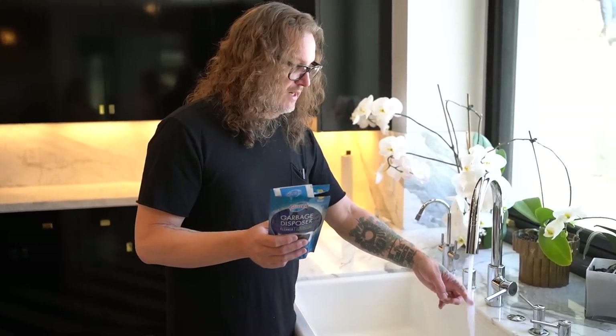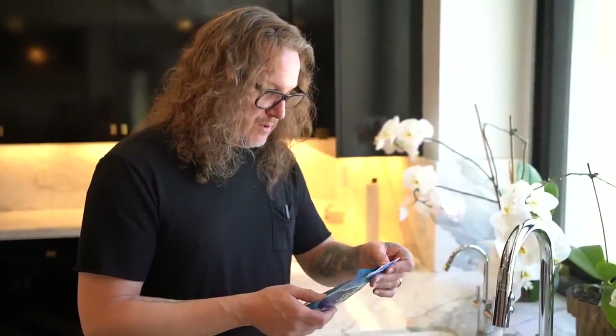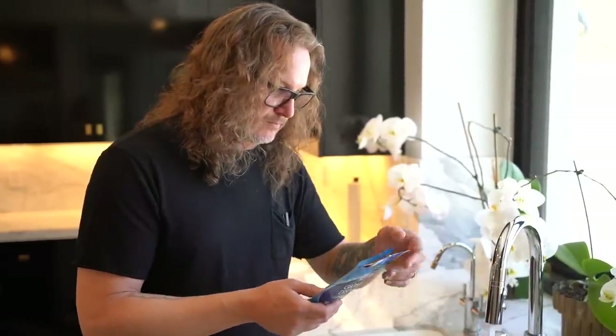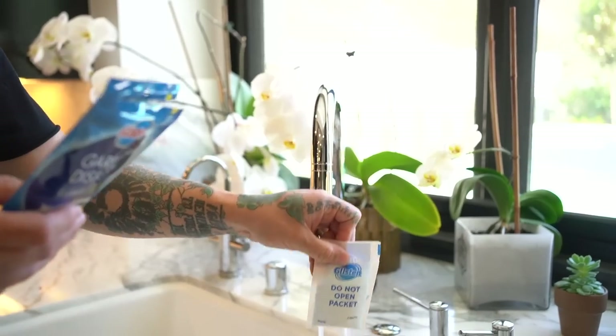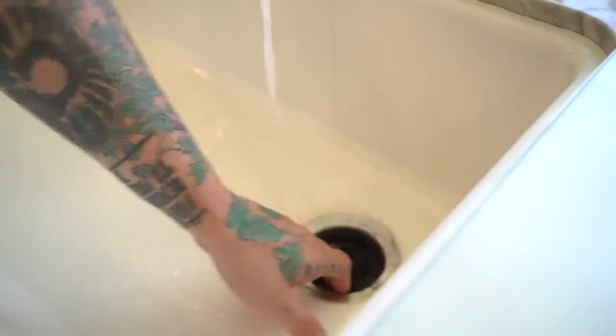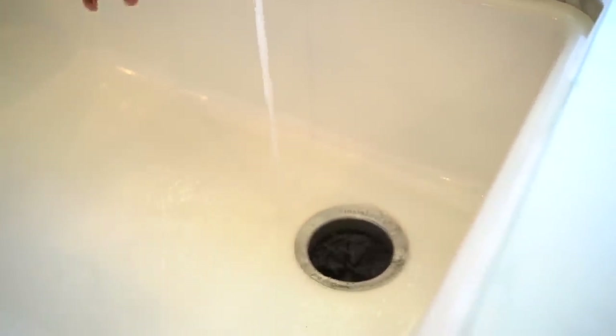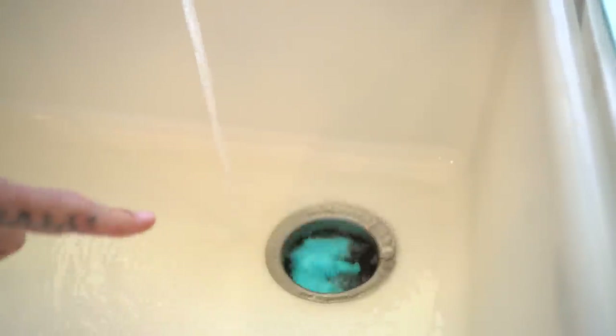You want to use it with hot water — make sure your water is very, very hot. You need to create a little steam bath. Let that hot water run in there for about a minute, then reduce the packet to the size of a pencil. Do not open the packet — put it all the way in, then turn the disposal on. You're going to see it foam up. Let that run for about a minute or two.